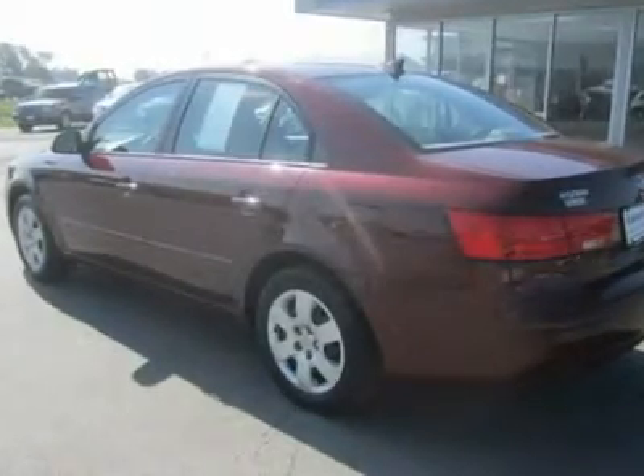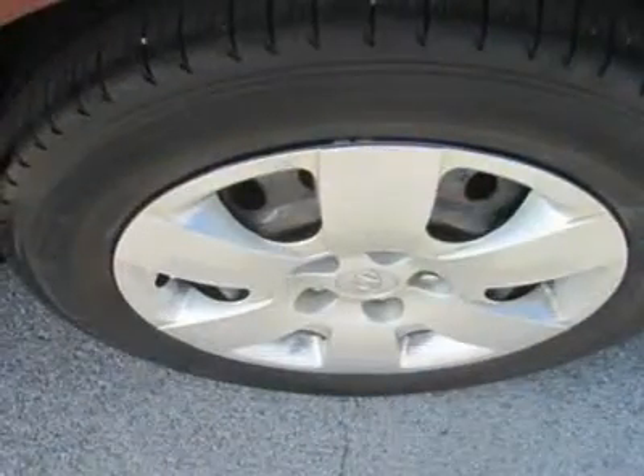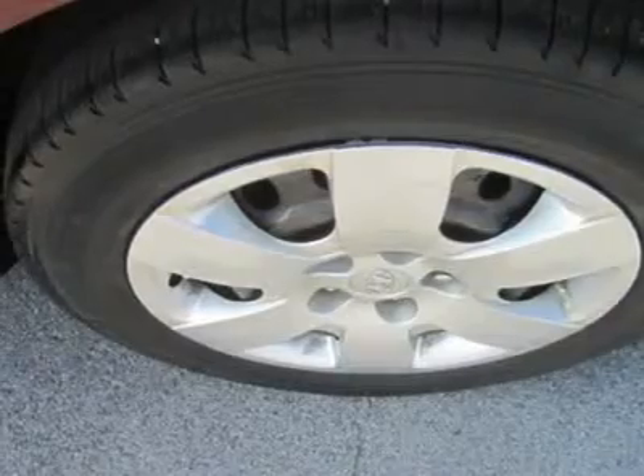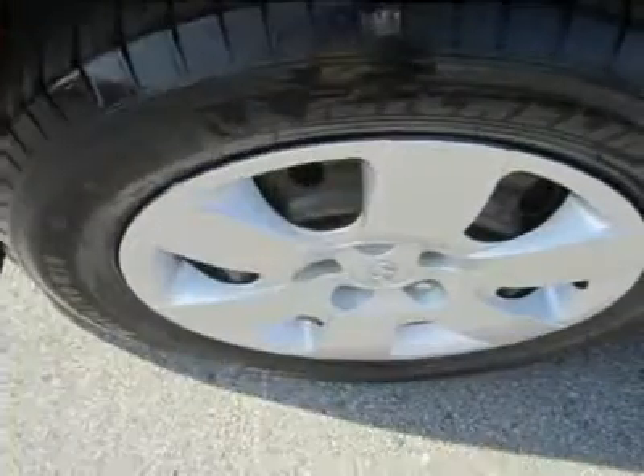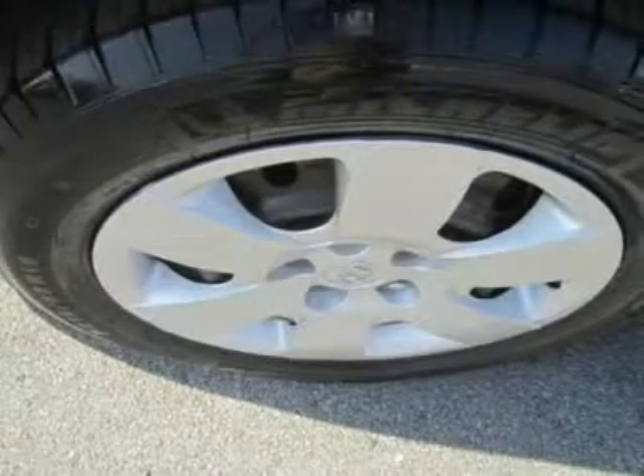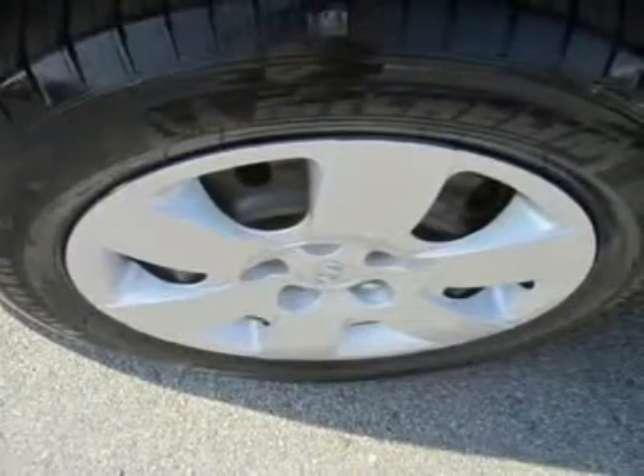GLS is the entry-level trim but you'd never know it. This car comes with power windows, power locks with keyless remote entry, tilt steering wheel, power heated mirrors, and satellite radio.